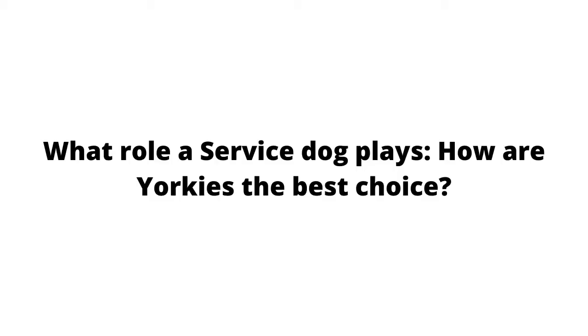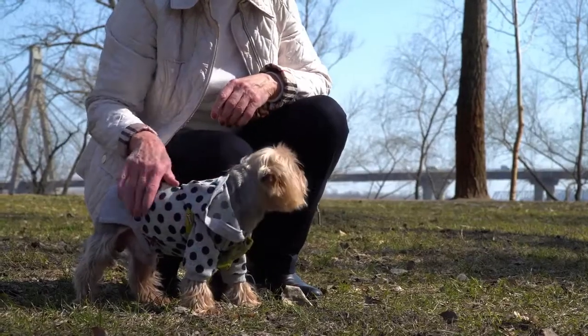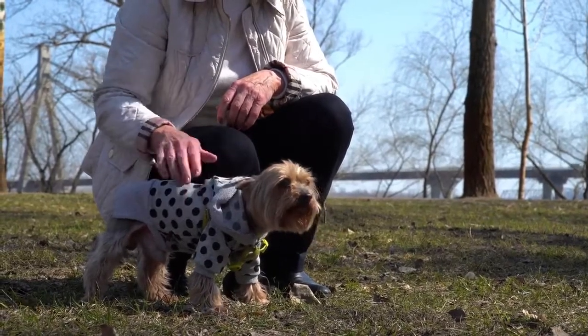What role does a service dog play, and how are Yorkies the best choice? Service dogs are working canines. They are put under training to perform specific tasks that will help better an individual's overall quality of life.